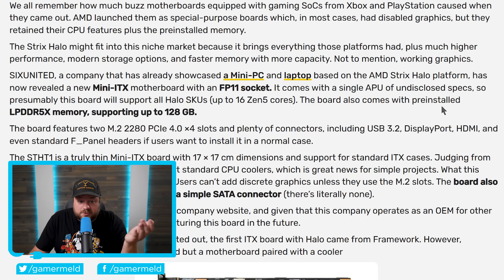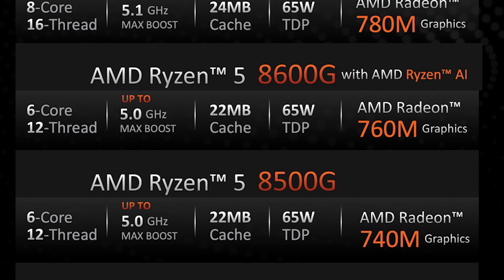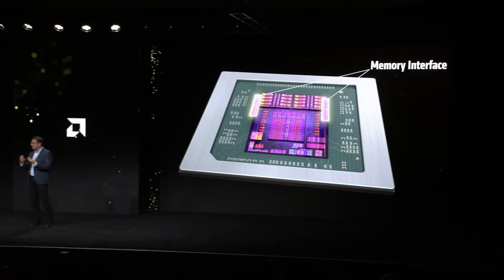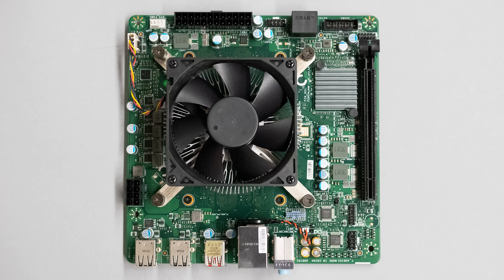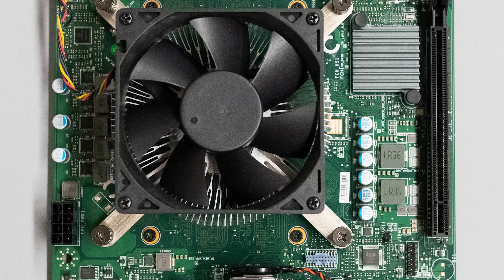The board also comes with pre-installed LPDDR5X memory, meaning soldered-on memory. This isn't AMD making these chips available in AM5 form with DDR5 support — which is almost certainly impossible anyway because they're too big. Instead, a company is making a board with a new socket so you can build a PC around it, supporting up to 128 gigabytes of LPDDR5X memory.